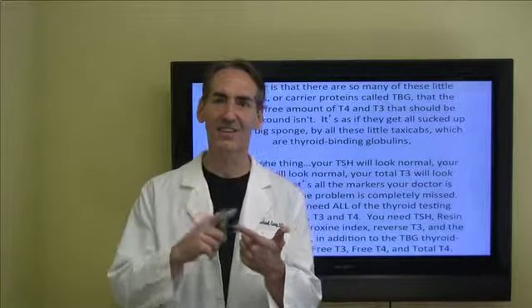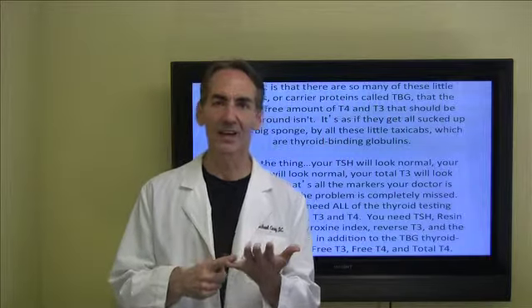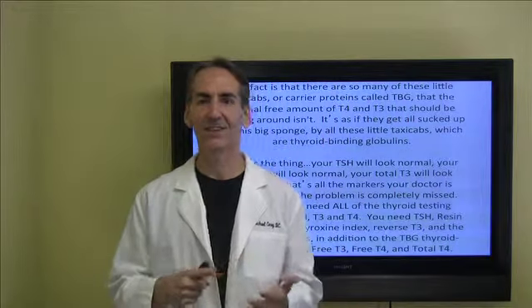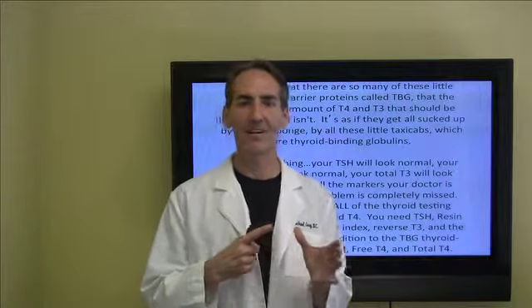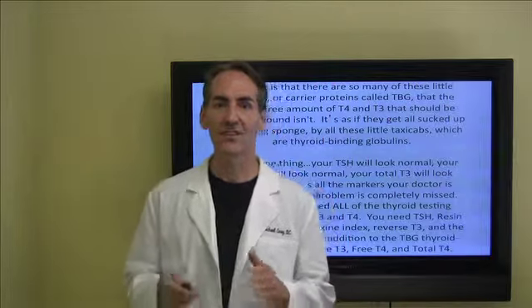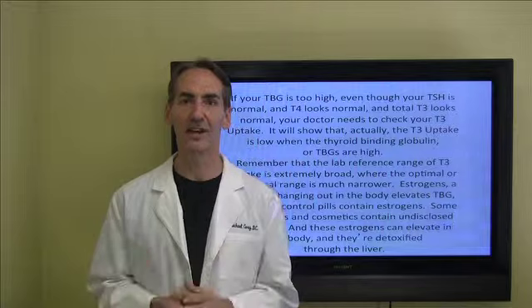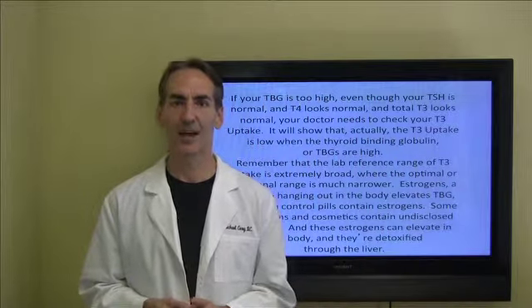Not just TSH, not just T3, not just T4 — you need the resin T3 uptake, you need the thyroxine index, you need the reverse T3, the thyroid binding globulin, the free T3, free T4, and total T4. It's just not so simple that we run a couple of tests. We want to make sure that we get the proper testing, which is what we do included in our comprehensive blood panels.